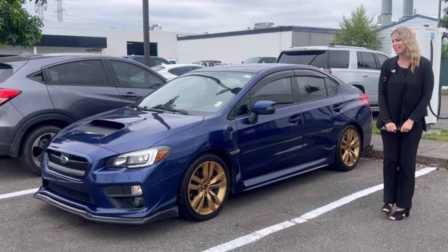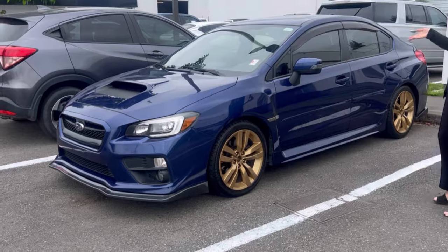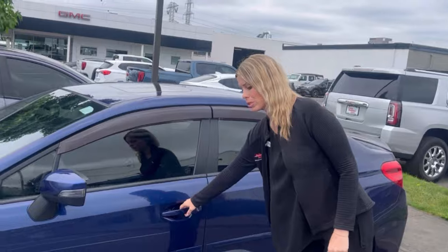Hello, here at Valley GMC in Auburn, and this is the 2016 Subaru WRX in such good condition with only 75,000 miles on it.